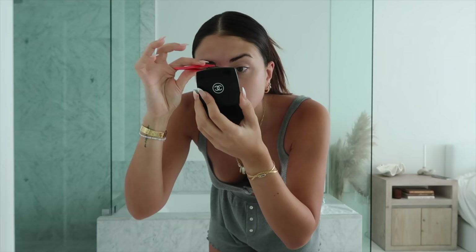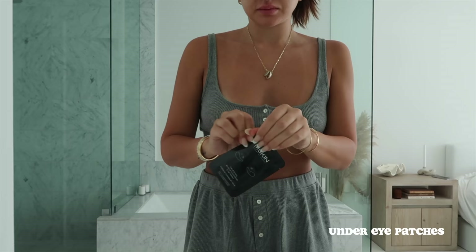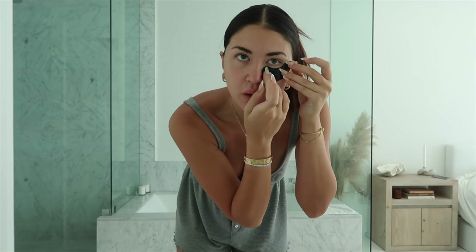I noticed my brows were a little wild this morning when I looked in the mirror, so I decided to clean them up a little bit using my tweezers. I love these tweezers, I've had them for years — I'll link them below as well. I felt like I needed a little bit of a pick-me-up this morning so I'm using my under-eye patches.